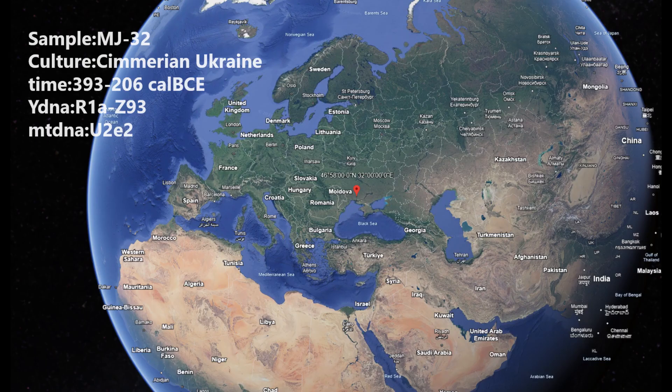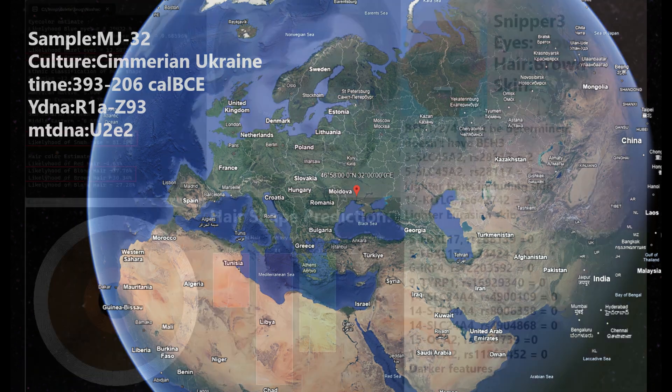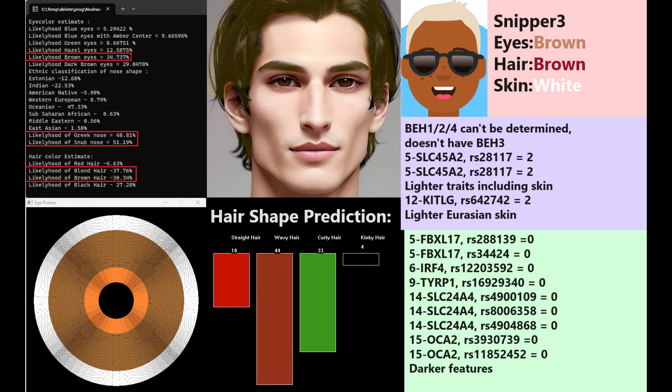Here's the second guy. If we assume the previous individual had the Z93 subclade of Z645, then they have the same Y-DNA. He's predicted to have brown eyes, a Greek or snub-shaped nose — kind of indeterminate, both pretty similar at 48 versus 51% — and blonde or brown hair. With MyHairID2 he's predicted to have wavy or curly hair. With Sniper3, he's predicted to have brown eyes, brown hair, and white skin. His status for BEH1, 2, or 4 cannot be determined and he does not have BEH3.